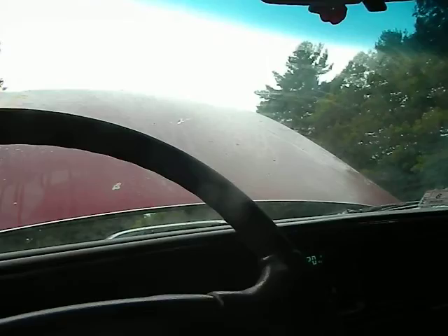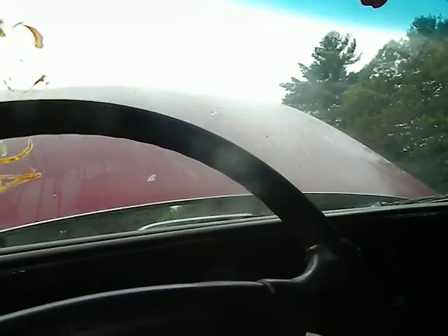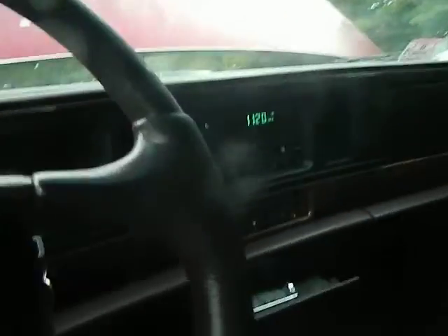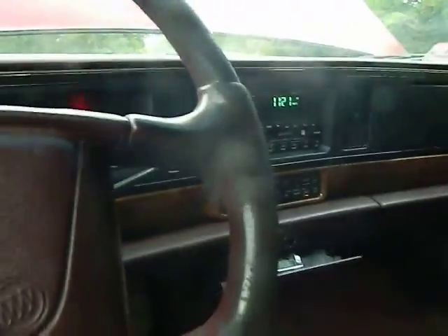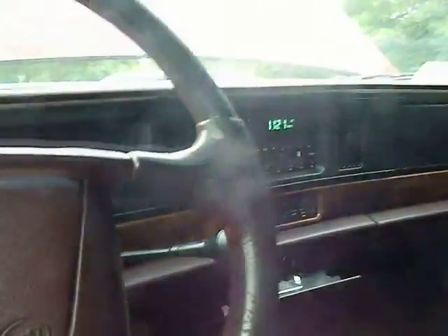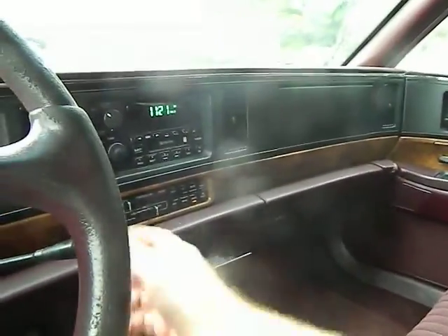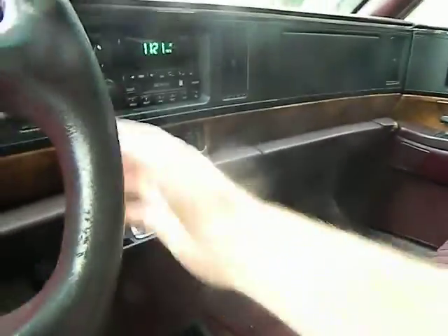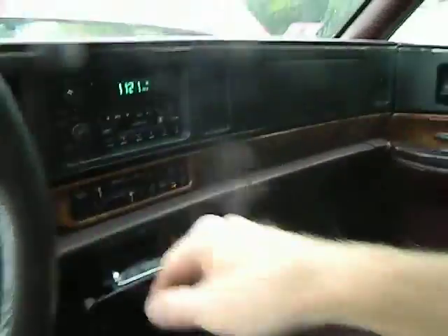Wipers checked. Transmission engages but seems questionable — it might be low on fluid. It's slow to engage and engages in first gear, but now it's engaging in drive. It might be usable, but air conditioning is on and it doesn't engage.